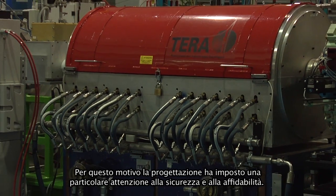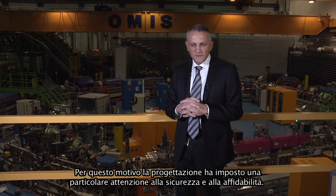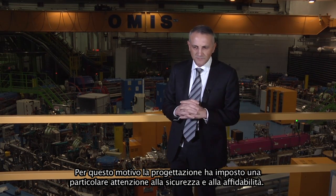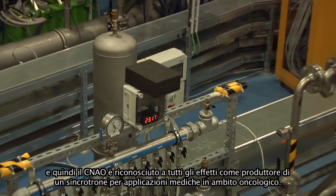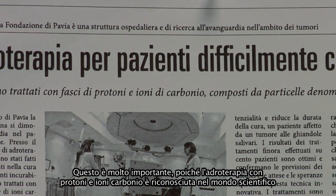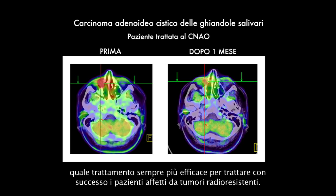But this machine has been conceived and studied in particular to treat patients. This is very important because the concepts of safety, efficiency, and reliability are of paramount importance. We recently obtained the CE label for this machine, so CNAO is the producer and can use this project elsewhere in the world. Hadron therapy with protons and carbon ions is becoming a very important modality to treat patients with success.